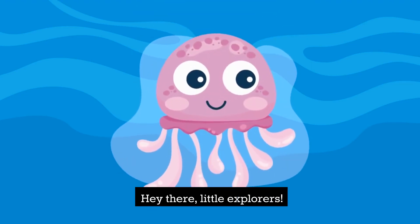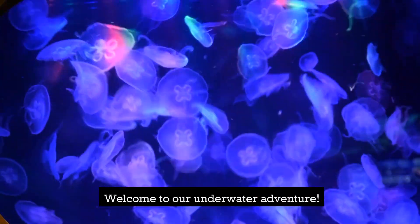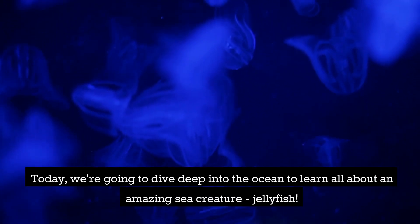Hey there, little explorers! Welcome to our underwater adventure! Today, we're going to dive deep into the ocean to learn all about an amazing sea creature — jellyfish!